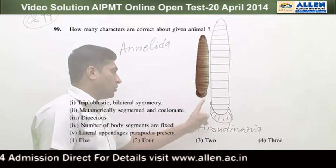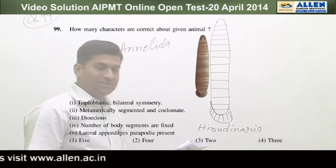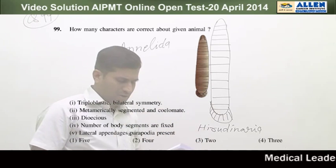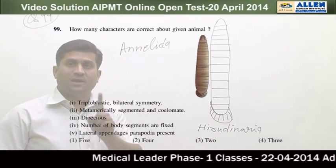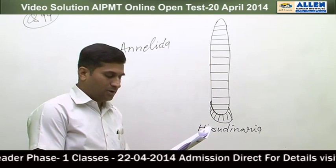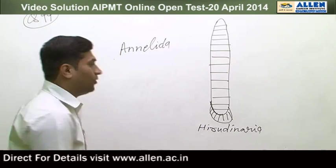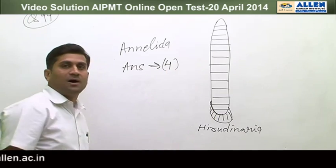Third point: dioecious — wrong. Hirudinaria is a monoecious (hermaphrodite) animal. Fourth point: number of body segments are fixed — yes, correct, because in this animal the number of body segments is fixed at almost 33 segments. Fifth point: lateral appendages parapodia present — wrong. Parapodia are present in Nereis (polychaete annelids), not in Hirudinaria. So: point 1 correct, point 2 correct, point 3 wrong, point 4 correct, point 5 wrong — three correct statements, so the answer is 4.